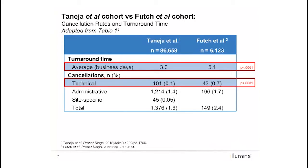Additionally, we show an 86% reduction of the technical cancellation rate from 0.7% to 0.1% with the implementation of test improvements. Importantly, this technical cancellation rate is far below those reported by other NIPT laboratories, which range from 1.9% to 7.7%. All references are noted and included in the paper.